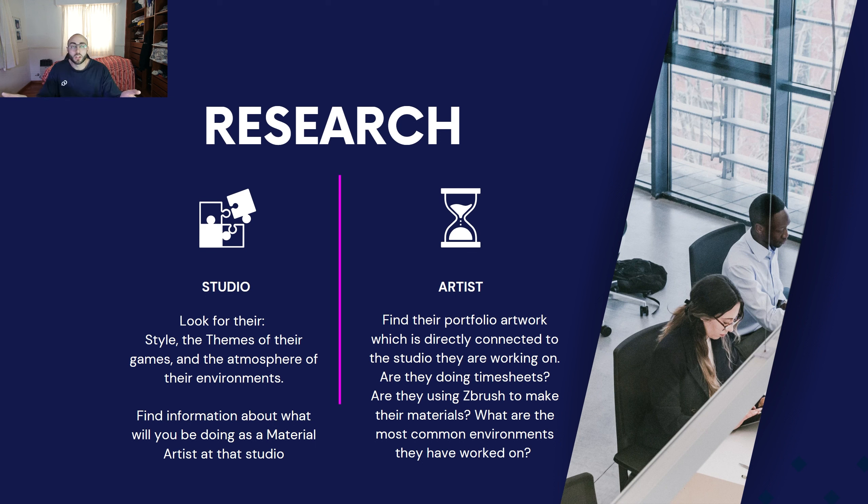For the artist research side, find artists who are working in the role you want and at the specific studio you've chosen. When you go to their portfolios, look at what artworks they had before getting hired and what artworks they created while being hired. This is one of the most critical parts of the portfolio roadmap creation.